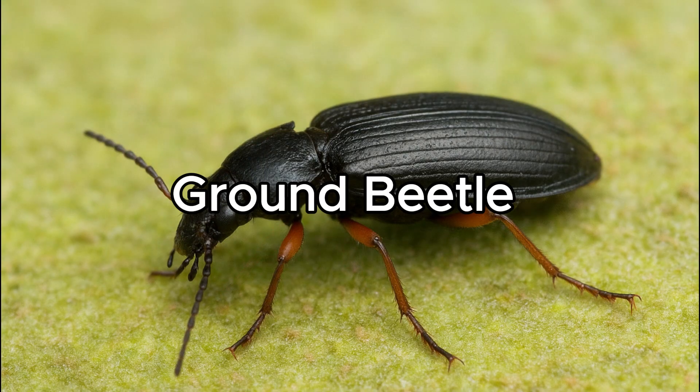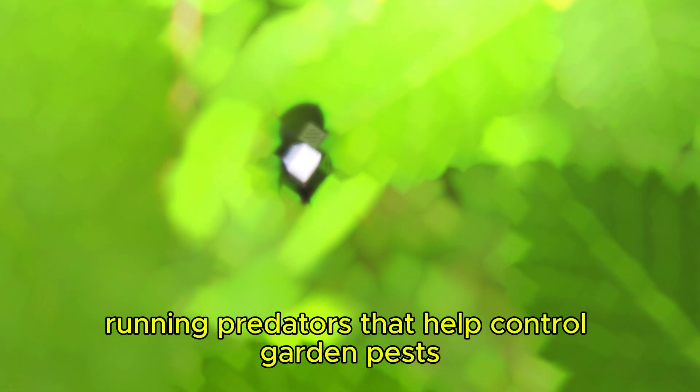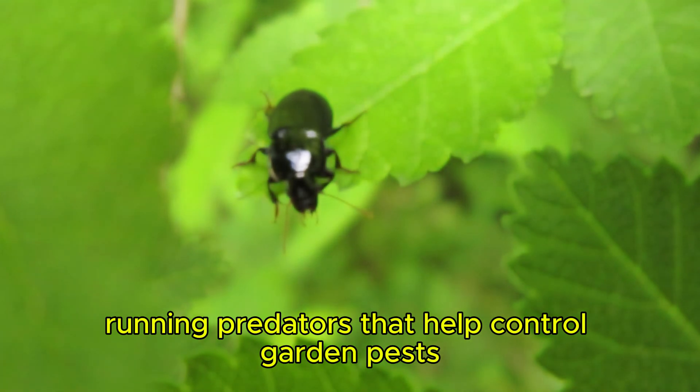Ground Beetle. Ground beetles are fast-running predators that help control garden pests at night.